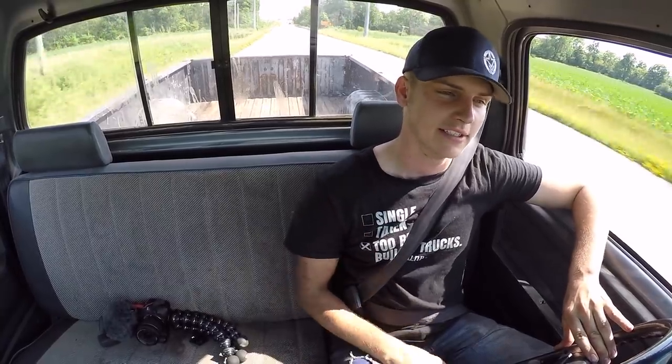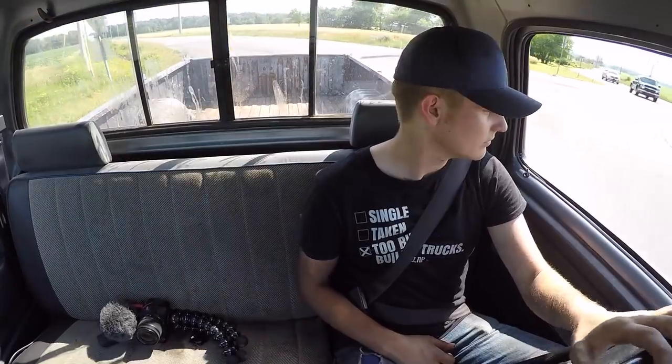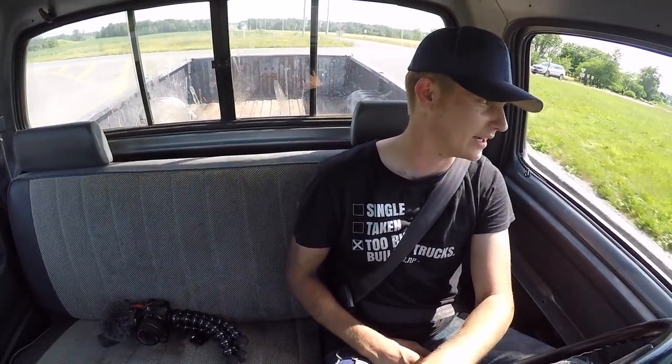We're gonna have to get this rear end welded up here soon. I just don't know who I would take it to - if there's anybody out there that is not far from the northeast Indiana area and you know how to weld up a rear end on a truck, let me know. This thing is so fun though, oh my gosh.